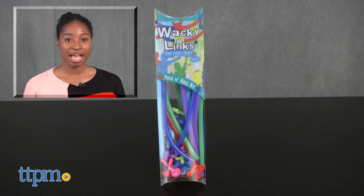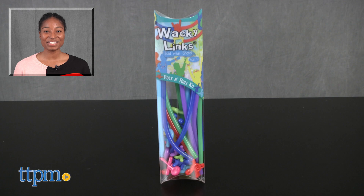For more on this product, including current pricing and where to buy, find us at TTPM or subscribe to our YouTube channels for more great toy reviews every day.